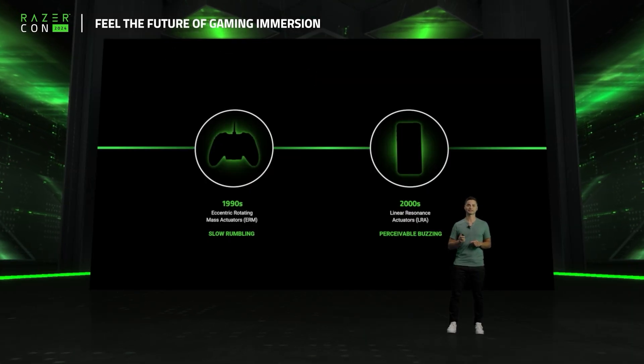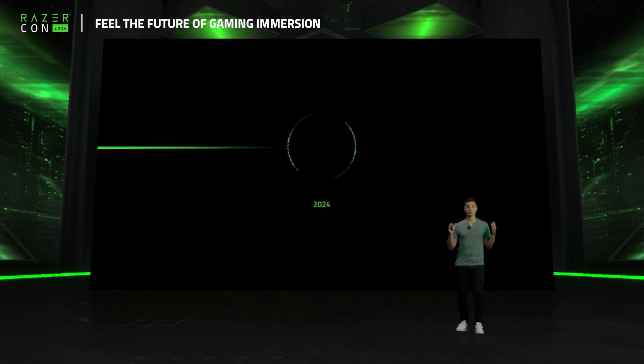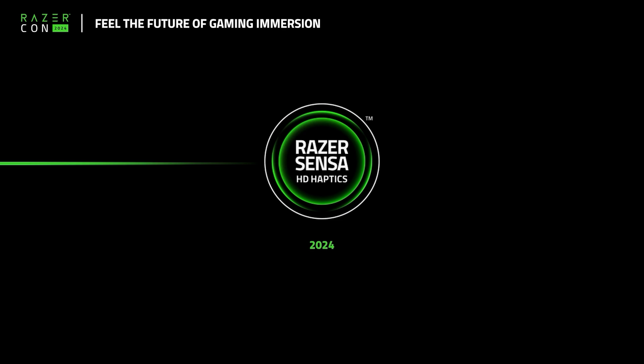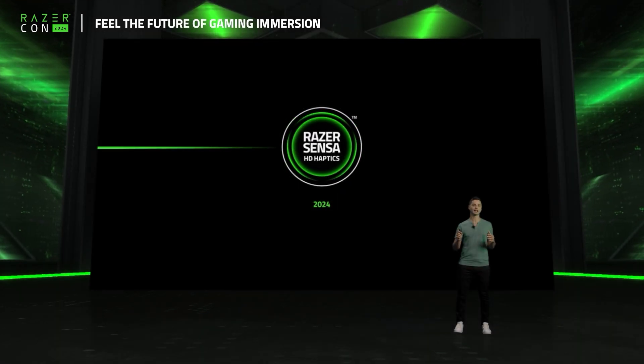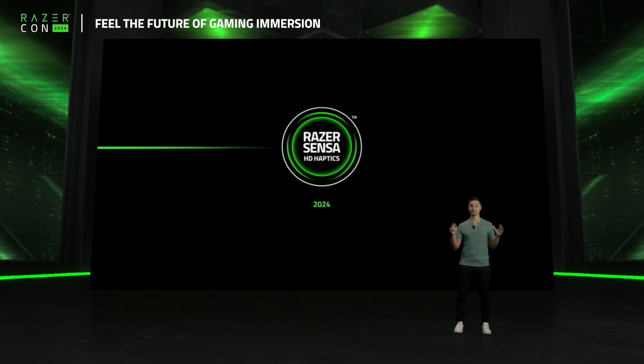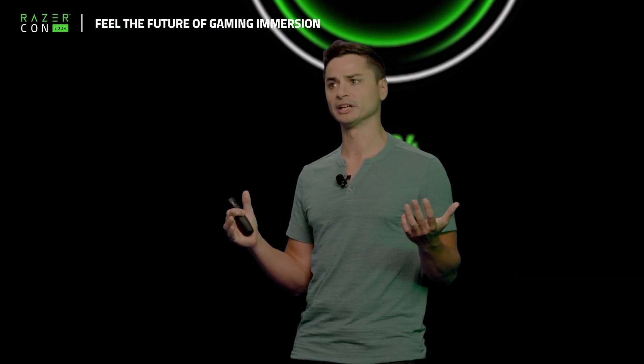So what's the next step? Introducing Razer Sensa HD Haptics. Using a specially designed new generation of voice coil actuators, Sensa can deliver extremely precise and high-definition haptics that provide a wider range of sensation. To put it simply, Sensa enables you to truly feel the future of gaming immersion.